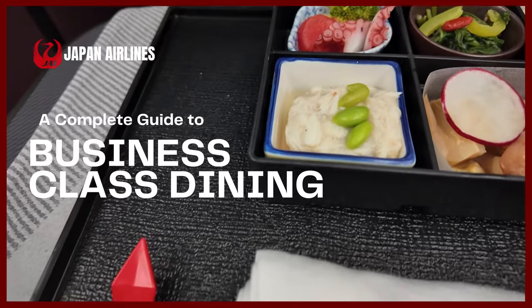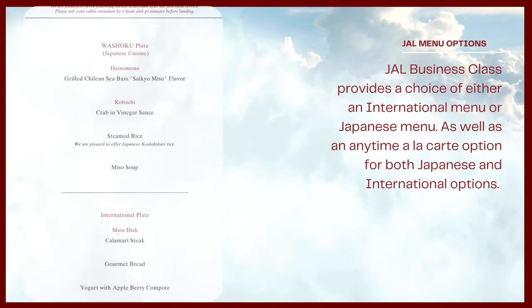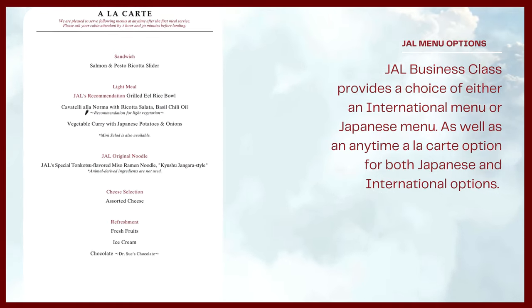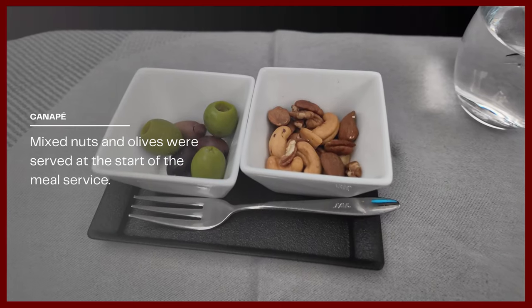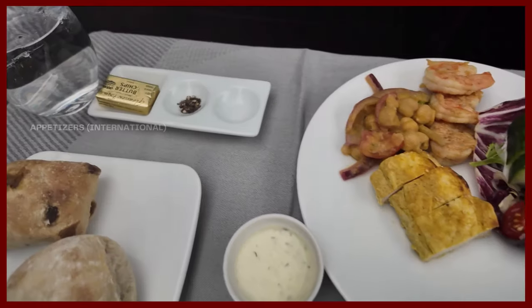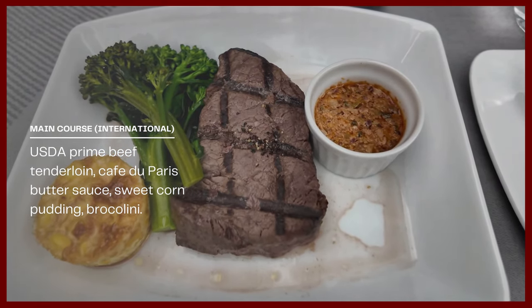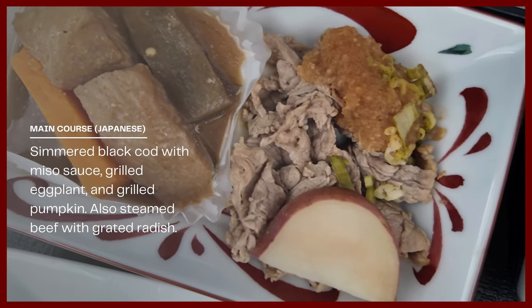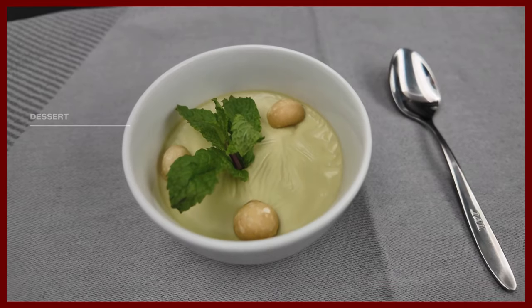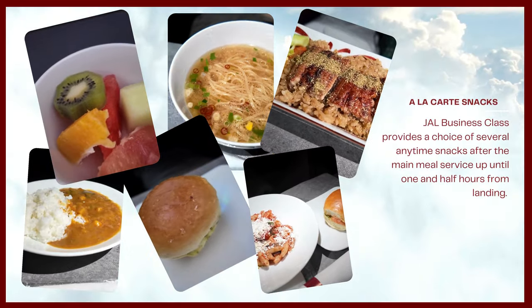JAL Business Class provides a choice of either an international menu or Japanese menu, as well as an anytime à la carte option for both. A canapé of mixed nuts and olives was served at the start of the meal service. For the Japanese appetizer, iridori — a selection of seasonal, colorful, delicate food. For the international appetizer, tandoori chicken and shrimp salad. The main course was a USDA prime beef tenderloin, while the Japanese main was simmered black cod with miso sauce and grilled eggplant. Dessert was matcha panna cotta. JAL Business Class also provides a choice of several anytime snacks after the main meal service.